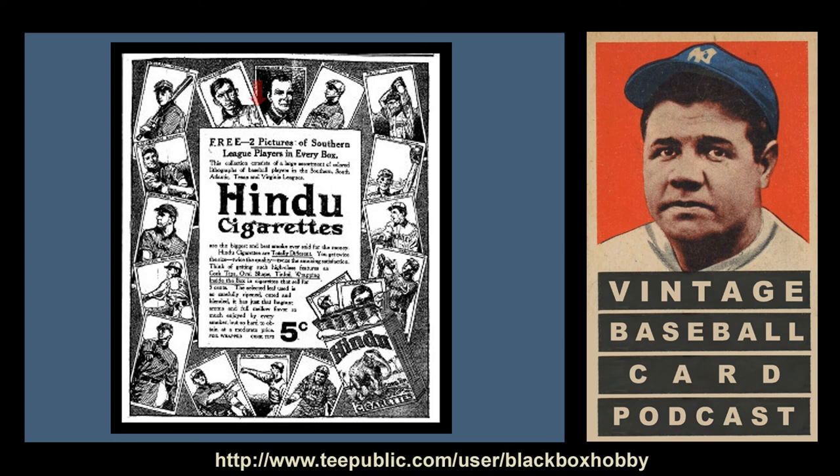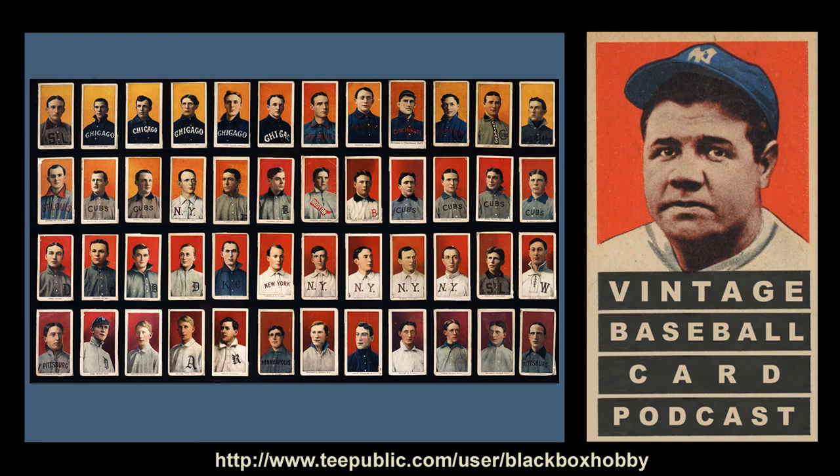There is evidence that supports, at least in some pack brands, that more than one card was included in each pack of cigarettes. Card collector John Wagner, who most notably sold one of his duplicate Honus Wagner cards to Jefferson Burdick, stated in a 1990 interview that he collected the T-206 set as a kid and indicated that each cigarette pack usually had two cards and that occasionally he would find three or four. Also, an ad for Hindu cigarettes from 1909 states: 'Free — two pictures of celebrated baseball players in every box.'